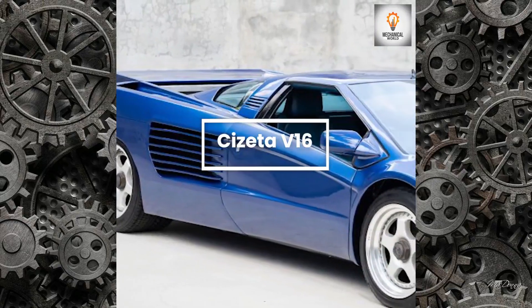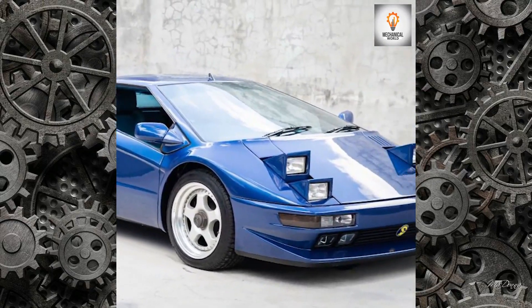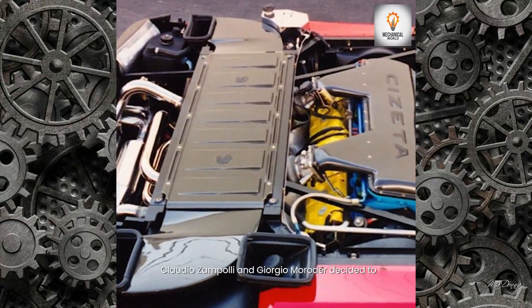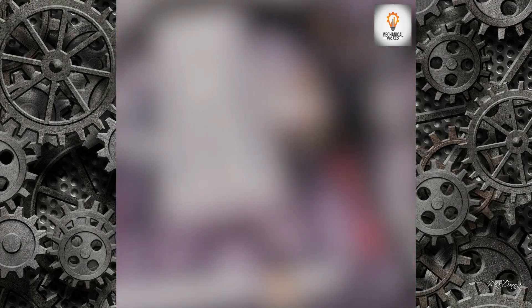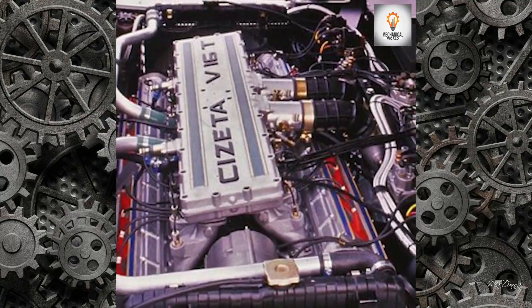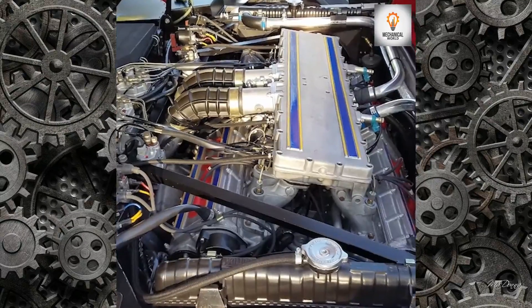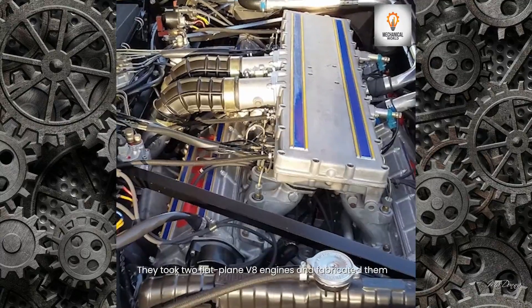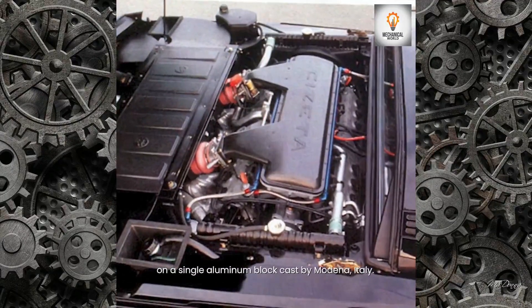Cizeta V16: Claudio Zampoli and Giorgio Moroda decided to develop a 16-cylinder engine. They took two flat-plane V8 engines and fabricated them on a single aluminum block cast in Modena, Italy.